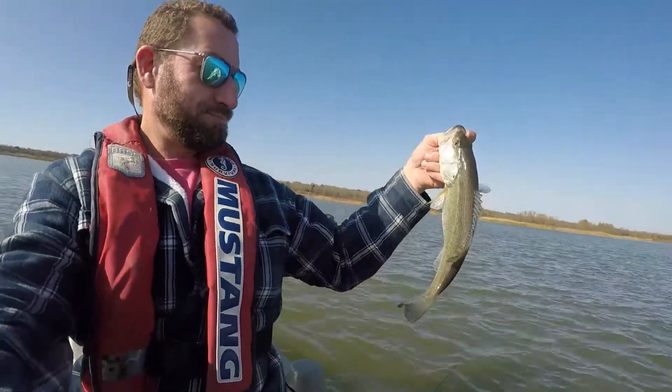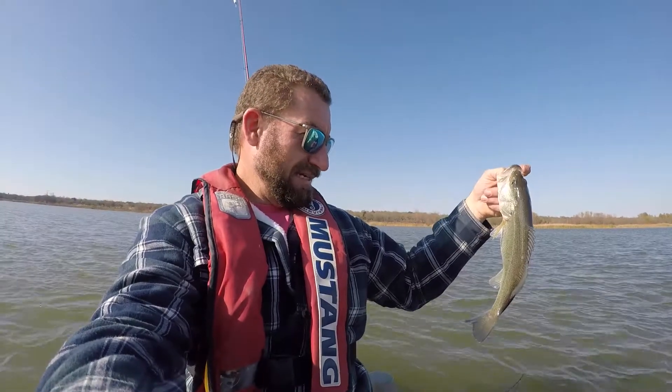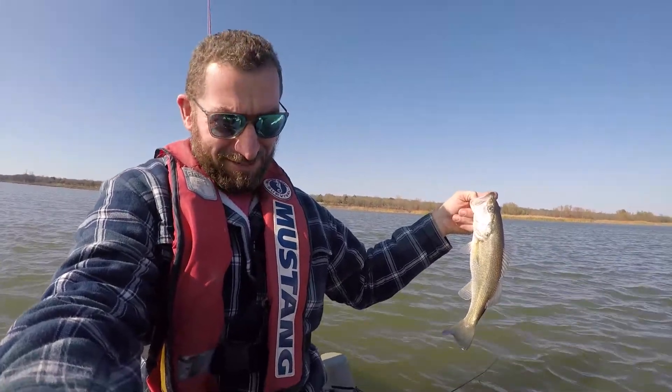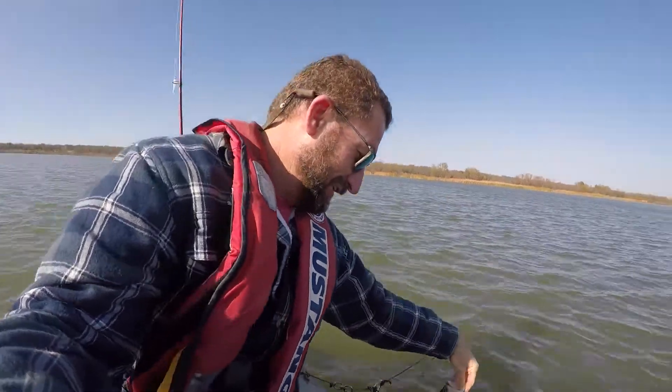I did it again folks. I came out here and didn't turn on the camera, and then I caught this monster-sized bass. He wasn't a monster, but he bit relatively quick and with some aggression, and it was fun nonetheless.